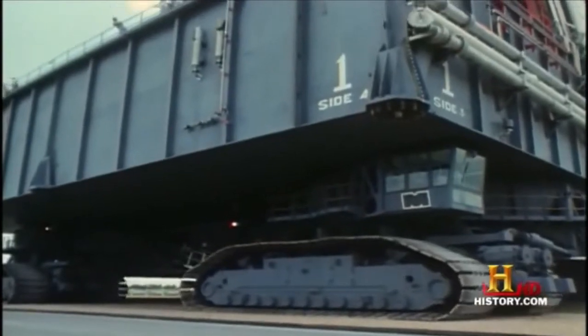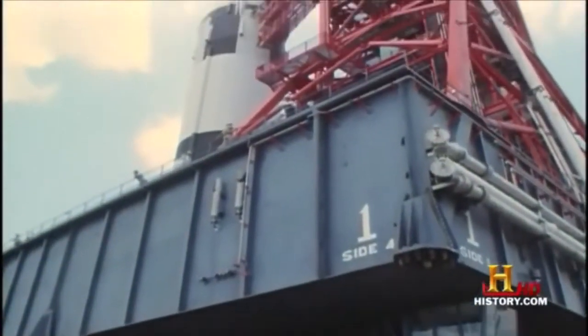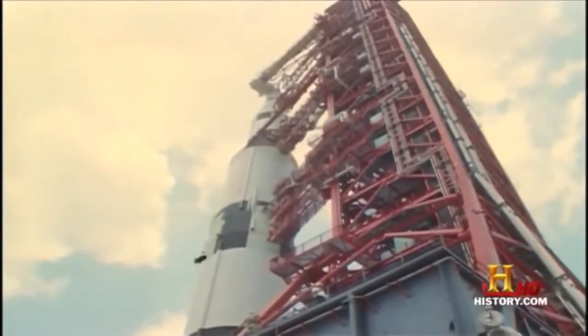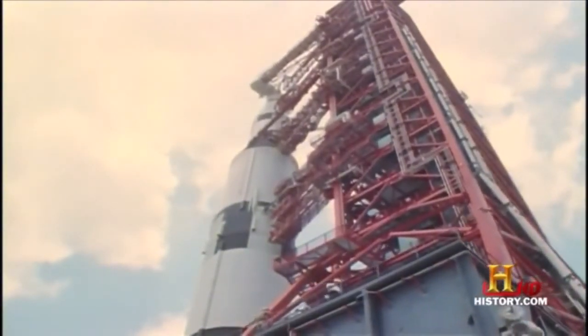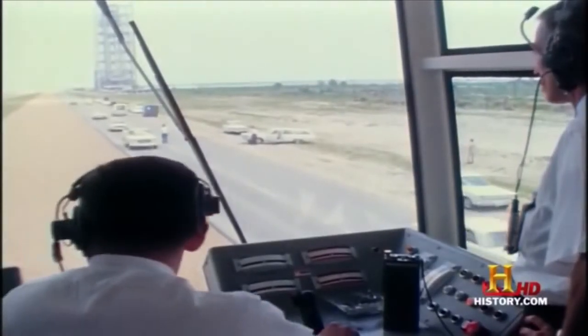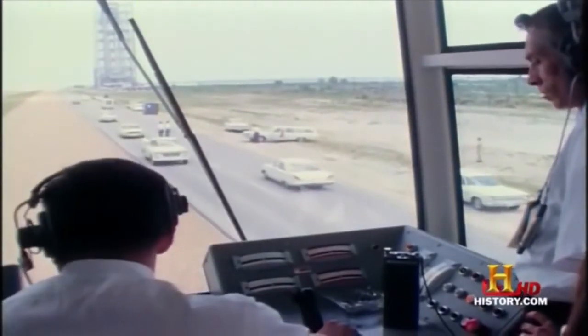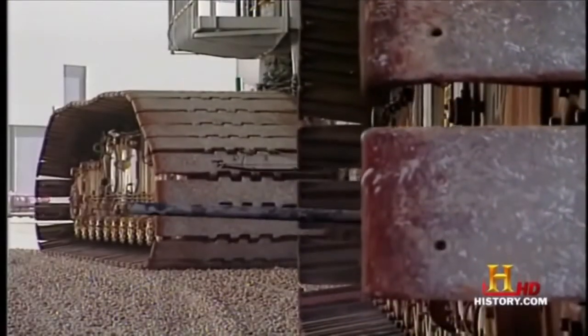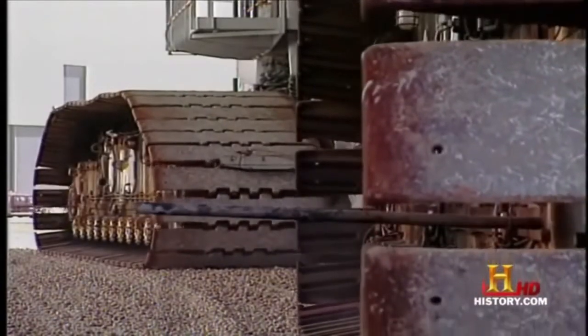In June 1967, the transporter first rumbled into service, carrying on its back a Saturn V rocket for the unmanned Apollo 4 flight. In the next 10 years, the crawlers racked up more than 1,200 miles. After the Apollo program, the crawlers continued serving their country.